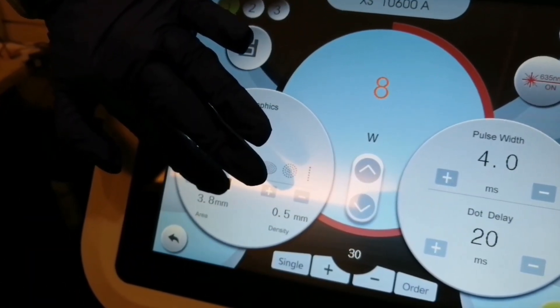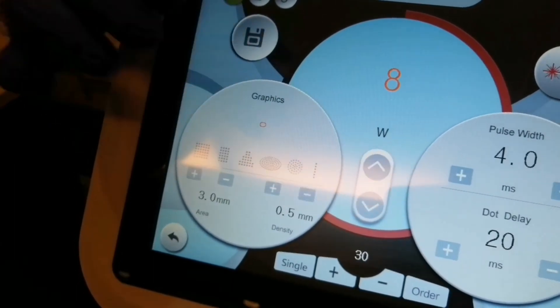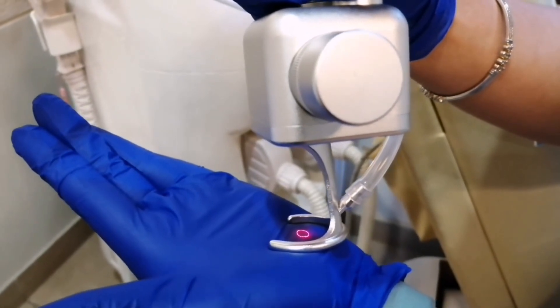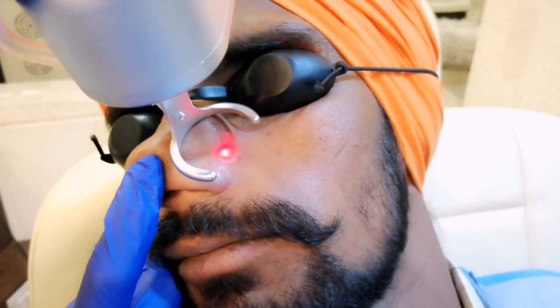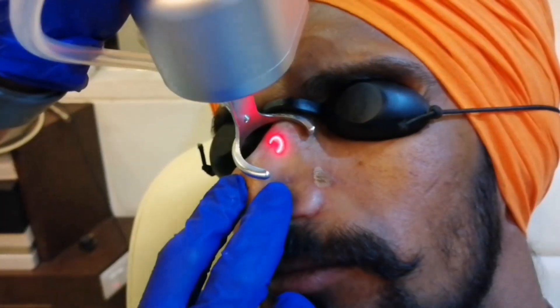We have the unique ability to design the shape and area of the laser beam, so the energy can be focused only in the targeted area where you desire the action to happen. As you see here, the first scar is being treated with the fractional CO2 laser. The treatment leaves the area with a frosted appearance.